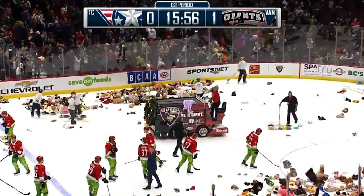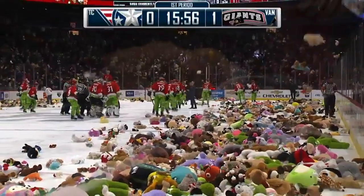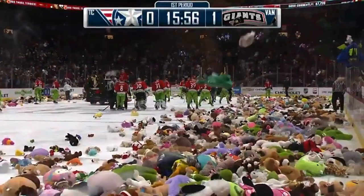Damn it, guys, I missed — I was off by three rows. You know, that's pretty good! There goes the puppy!